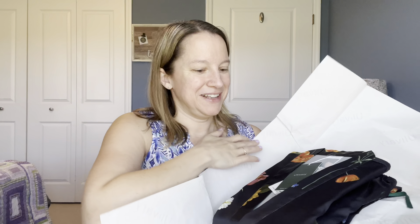I don't even want to open it up, it's so pretty. I guess we have to. Look at this beautiful robe!